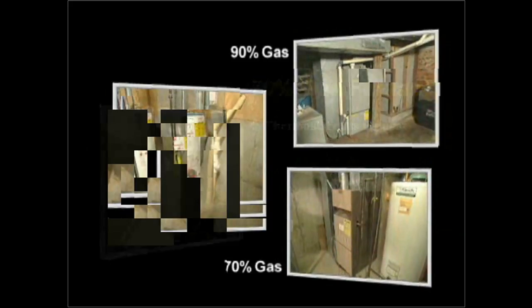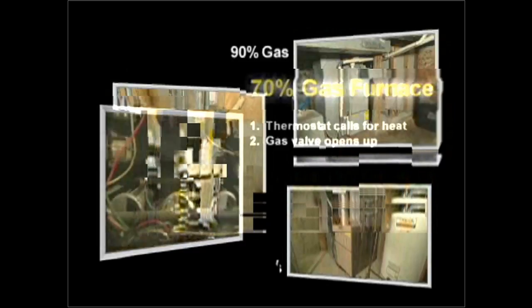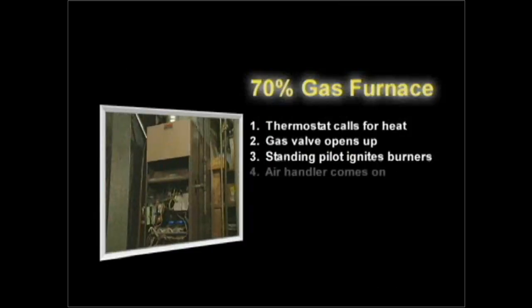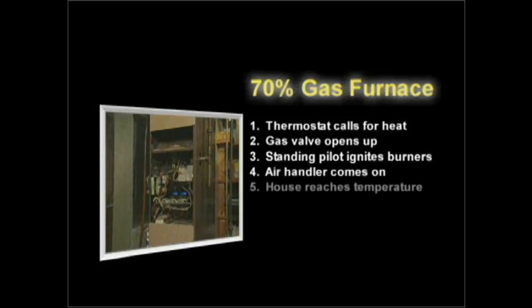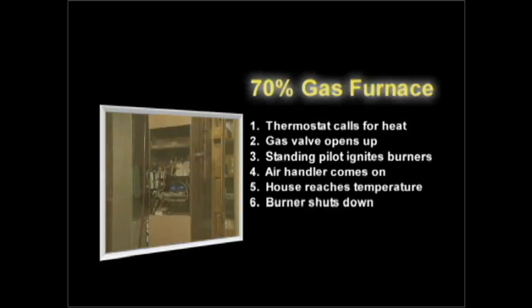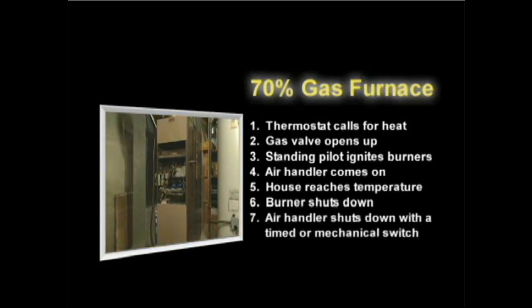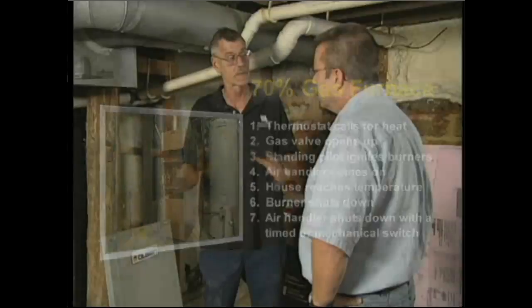The air handler runs until the house equalizes in temperature. Once the thermostat says it's done, it shuts the burner down, and whatever control is controlling that fan lets it run for either a timed event or a mechanical switch. That's the basic principle behind a 70, which is the base of everything else.